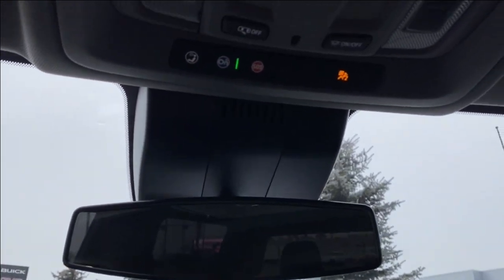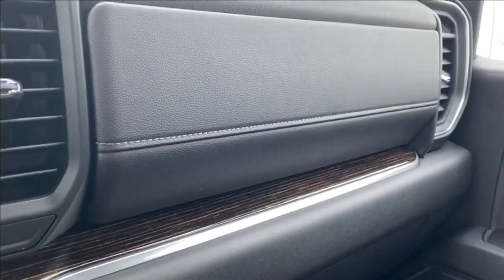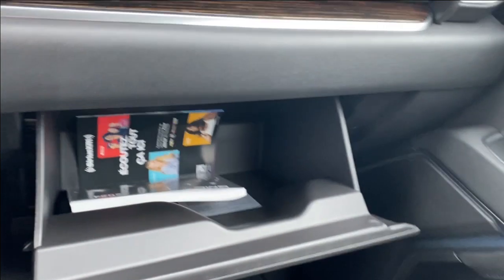Up top you have your rear view mirror, a couple of interior lighting controls, and just in front of the passenger you can press a button to open the storage compartment above the glove box. You also have the glove box itself, which has plenty of room inside.